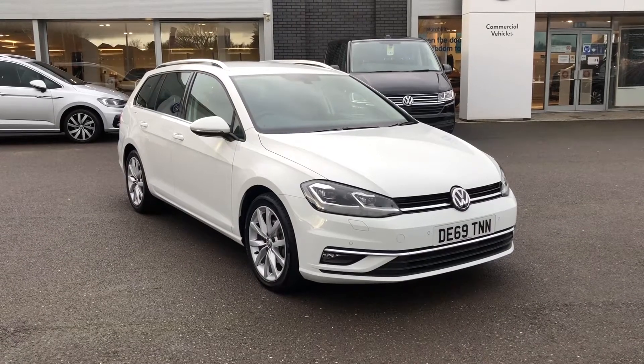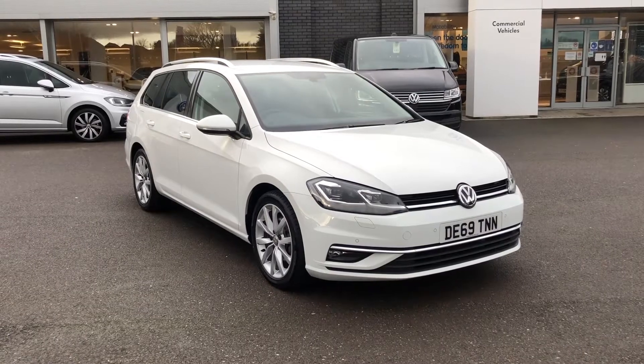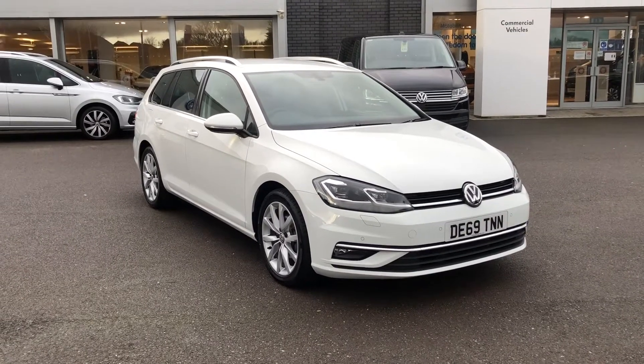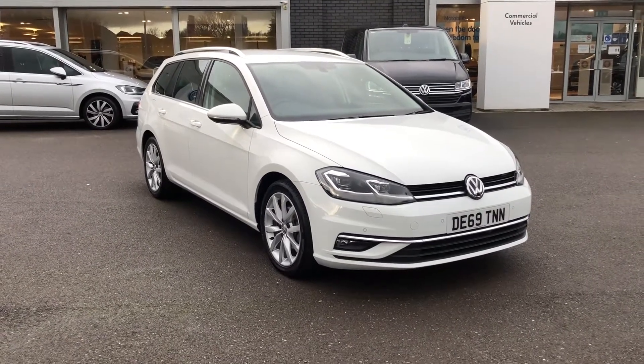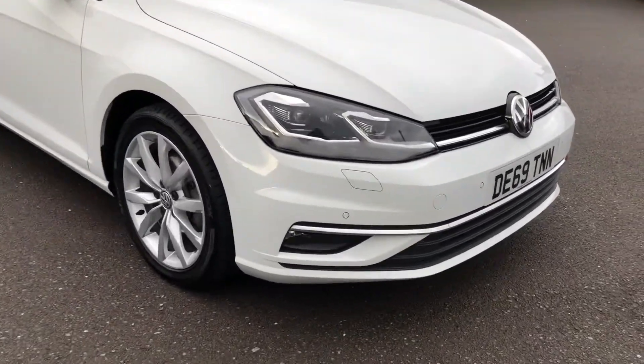Hi and welcome to Wrexham Volkswagen. Today I'm going to show you around this fantastic Volkswagen Golf. This is the 2 litre diesel GT Estate and it's automatic. Finished in pure white paint, it's covered just under 9,000 miles, so it is fairly low mileage for a car of this age.